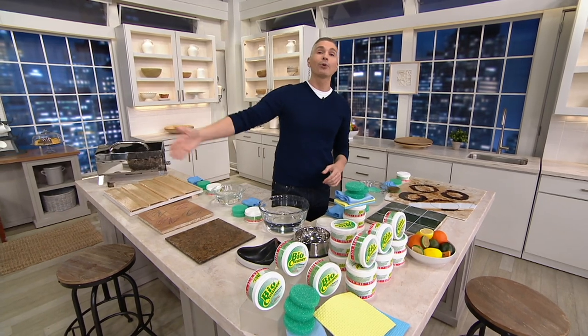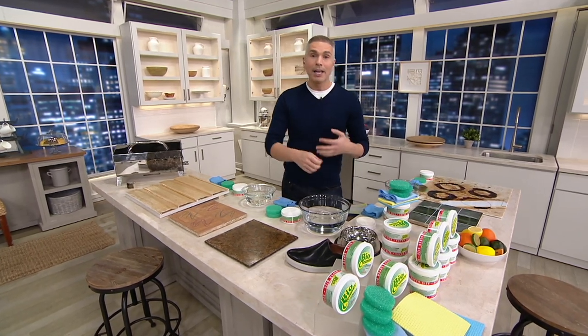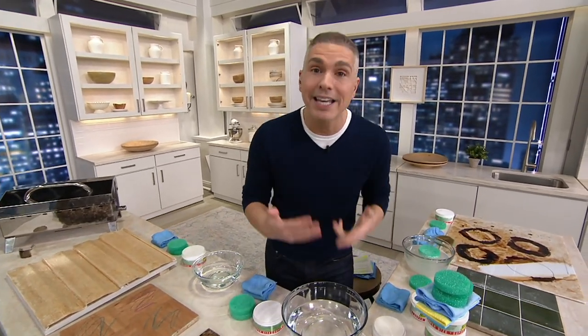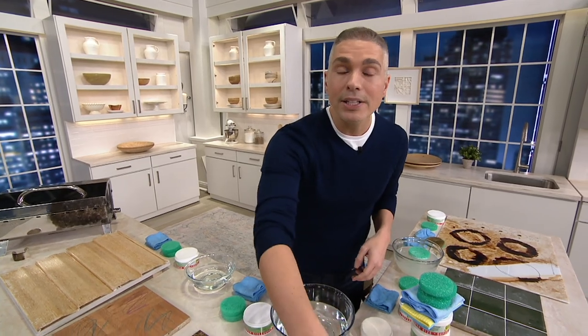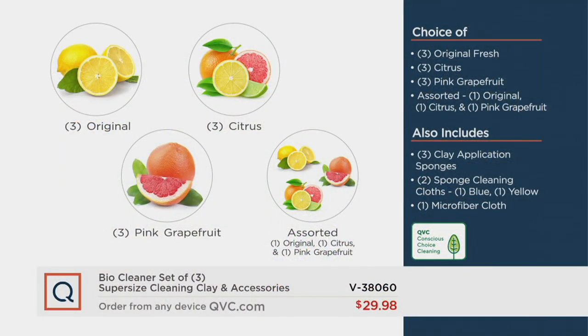If you want our Today's Special Value, it's the only one of 2021 from BioCleaner — no reorder on it, and it's exclusive to us. You can't find this at another store or retailer. If you're tired of a messy house or using so much elbow grease without the results you want, today try BioCleaner. You've got 30 days to do so. Choose your scent: citrus, pink grapefruit — brand new today — or original. There's also an assorted with all three. You get two cleansing sponges, the microfiber cloth, and three application sponges, and you can use all of them over and over. Item number V38060.